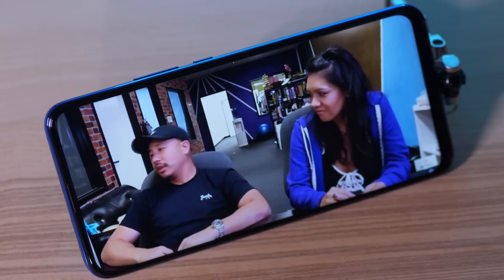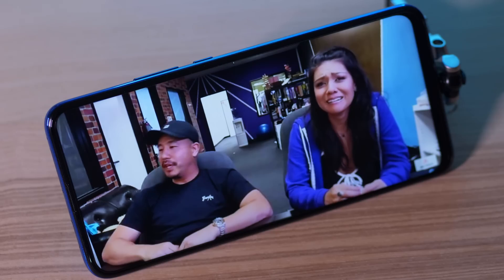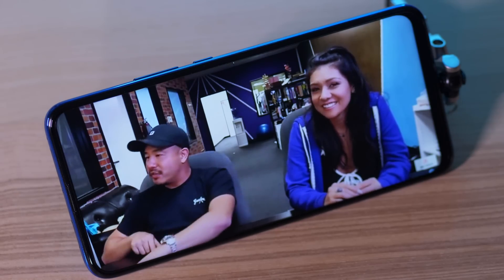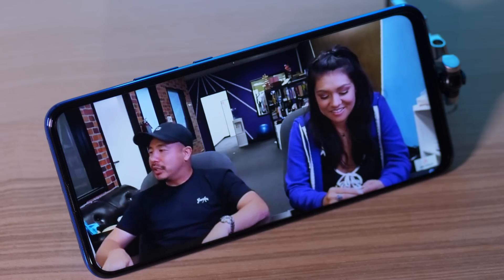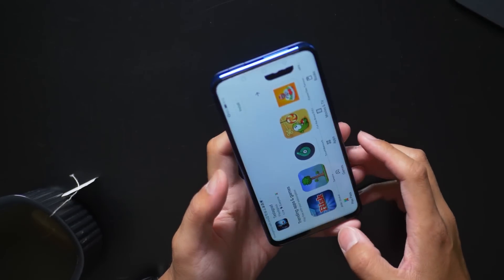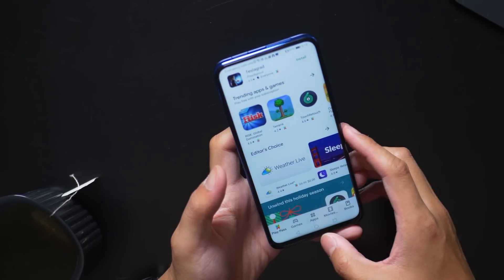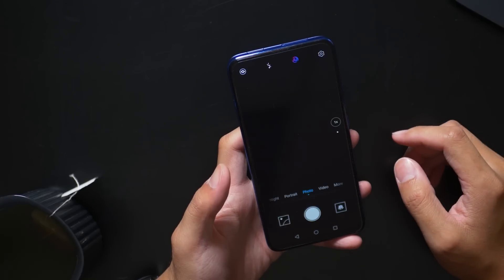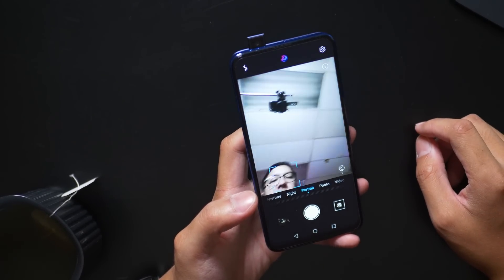This phone has an IPS LCD display that does a pretty good job with its colors. This is a Full HD Plus display, which means it's 2340 by 1080 resolution. The screen comes in at 6.5 inches, but as you can see here, the actual display doesn't have a notch or anything actually getting in the way, because the pop-up camera is how they achieved this particular design.